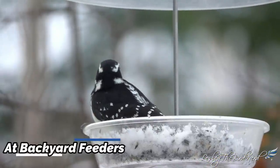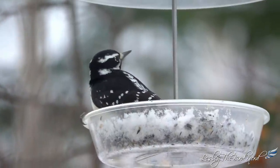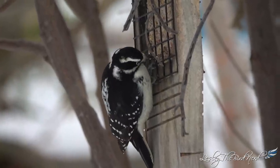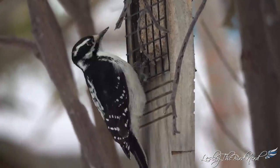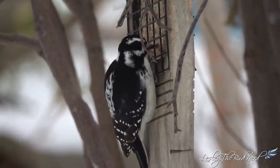At backyard feeders. Hairy woodpeckers are common visitors at feeders, eating suet and sunflower seeds. To bring hairy woodpeckers into your yard, all you need to do is set up a suet feeder or a peanut and black oil sunflower feeder, especially in the winter when food is scarce — this is when I tend to see them the most. You could also offer them mealworms.